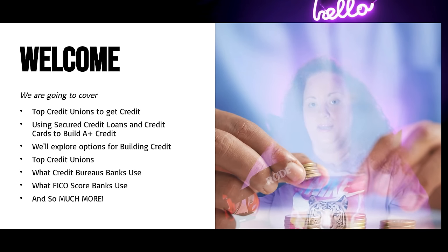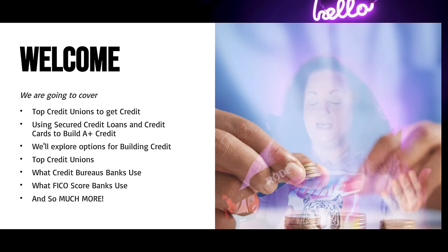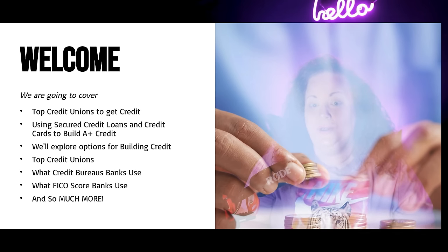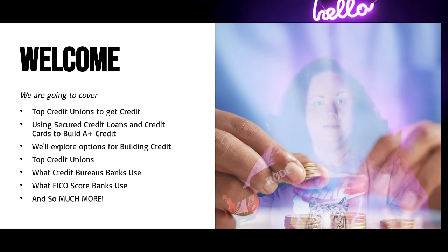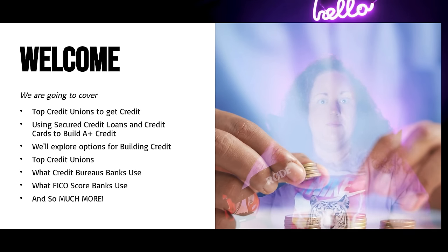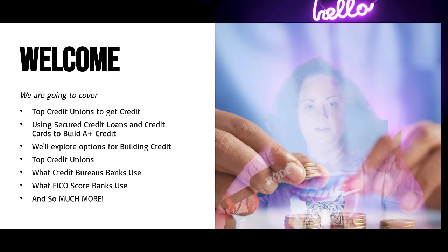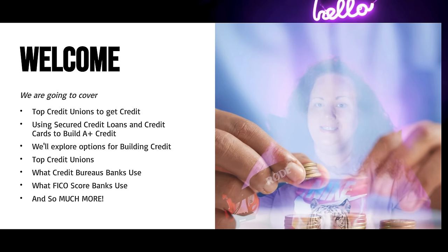Banks are going to be okay with opening a bank account for you so you can start building that relationship. We'll explore options for building credit with top credit unions besides Navy Federal. There are tons of banks out there where you can get high limits — it's all the same concept. You build the relationship with the bank, you do a secured loan with them, wait three to six months, and then apply for a credit card. If you have to do secured, do it — your second credit card generally won't be secured.